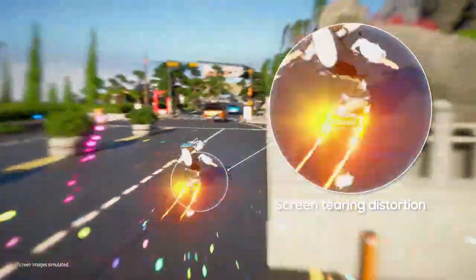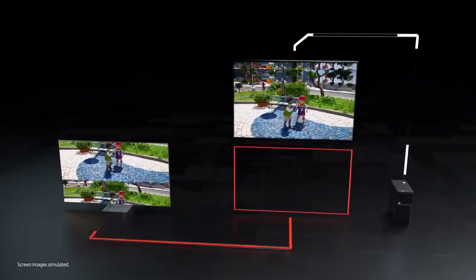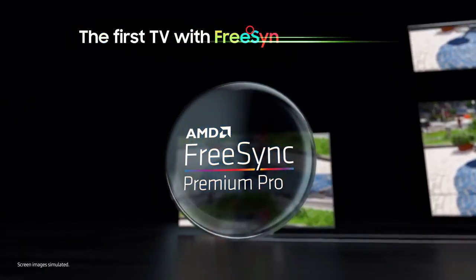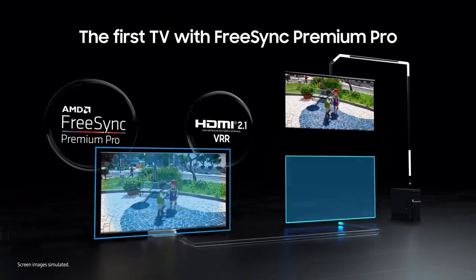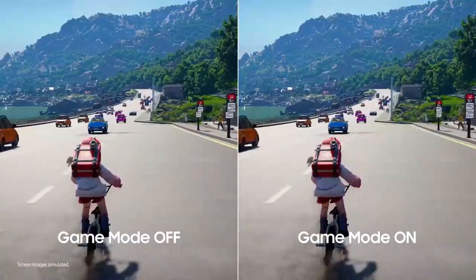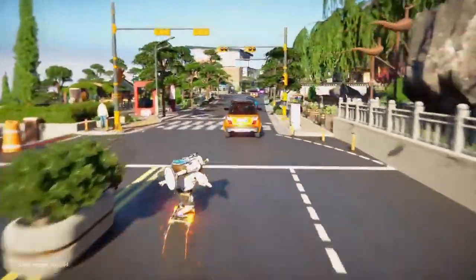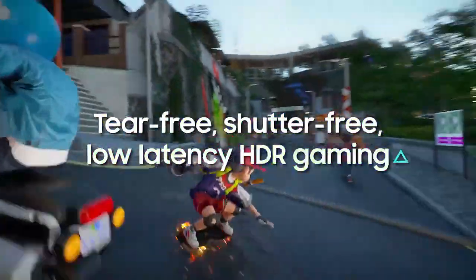Specs: Resolution is 3840x2160. HDR is new Quantum HDR Plus. Picture processor is Neural Quantum Processor 4K. Viewing Angle is Ultra Viewing Angle. Film mode: adaptive picture optimized. HLG. Contrast: Quantum Matrix technology.